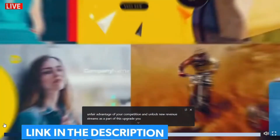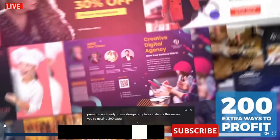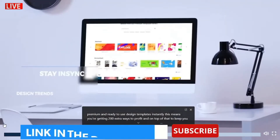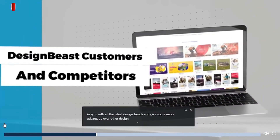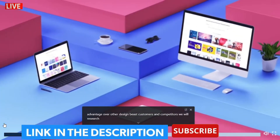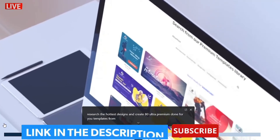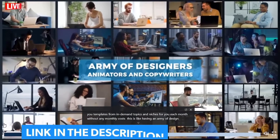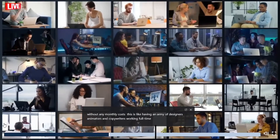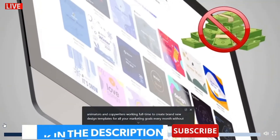As part of this upgrade, you can unlock 2,000 top-notch, premium, ready-to-use design templates instantly. This means you're getting 200 extra ways to profit. And on top of that, to keep you in sync with all the latest design trends and give you a major advantage over other Designbeast customers and competitors, we will research the hottest designs and create 80 ultra-premium, done-for-you templates from in-demand topics and niches for you each month without any monthly costs.